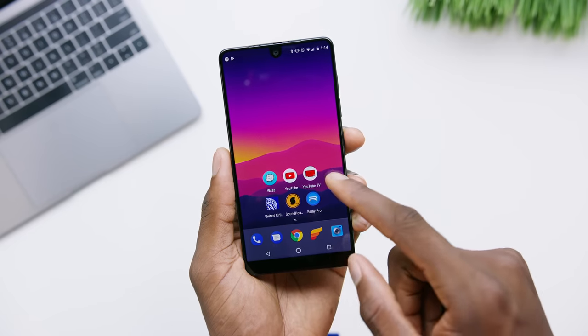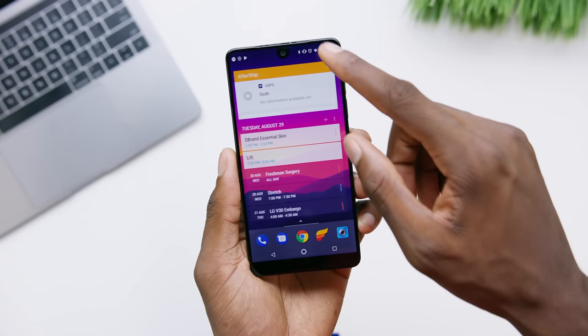Hey, what is up guys? MKBHD here and this is the LG V30. This is way better than any other phone LG has ever made and it is so very 2017. LG was nice enough to send over a V30 a little bit early. It's basically the opposite of the Essential Phone I just reviewed in every imaginable way — one is a minimal, bare bones, small stock phone from a pretty new company, while the other is a big feature-packed, richly enhanced Android flagship from a well-established company.